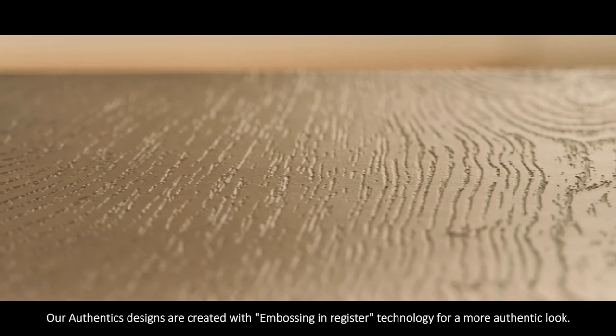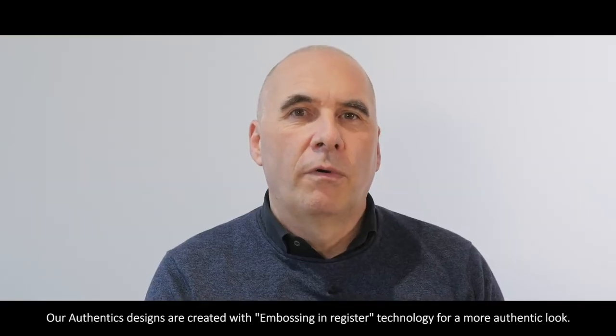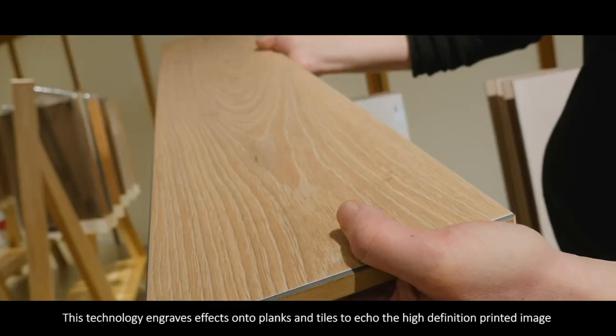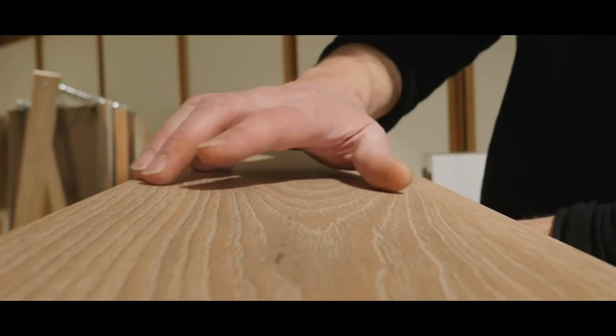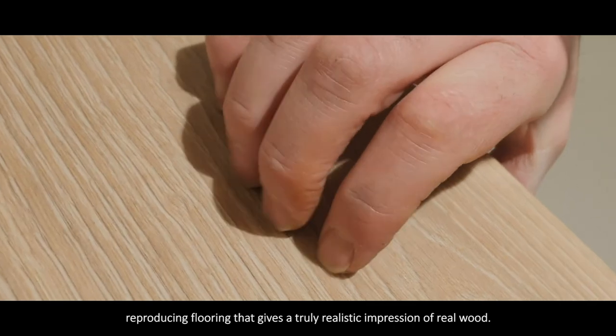Our authentic designs are created with embossing and registered technology for a more authentic look. This technology engraves effects onto planks and tiles to echo the high definition printed image, reproducing flooring that gives a truly realistic impression of real wood.